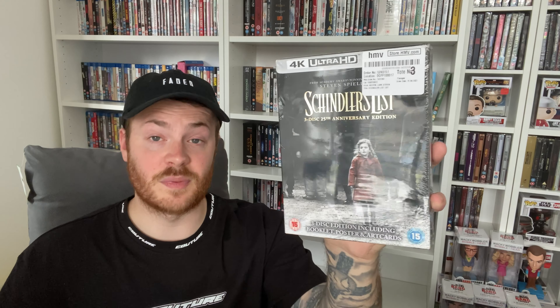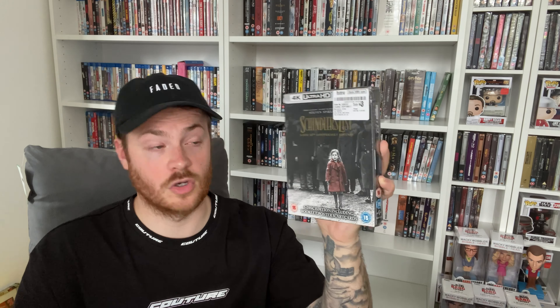The final HMV.com pickup was one I was confused about when it arrived — I clearly didn't read the description properly. I thought I was buying the standard Schindler's List 4K for £9.99, but this turned up: the 25th Anniversary three-disc edition. I can't believe this was £9.99. It's been sold out at my local store for ages. It's a classic and an absolute must-have in the collection — I was blown away when I received it.